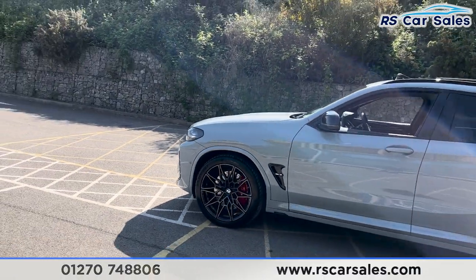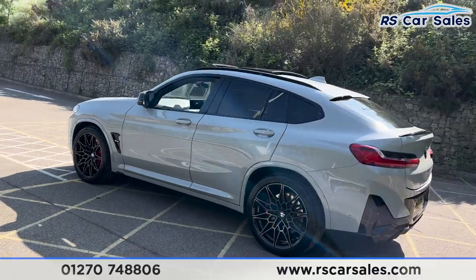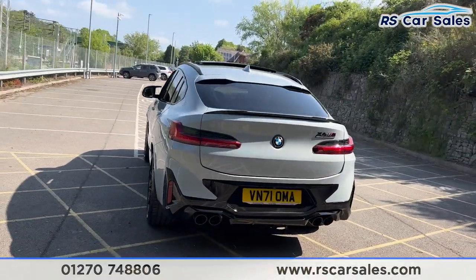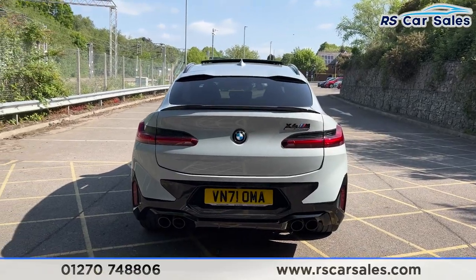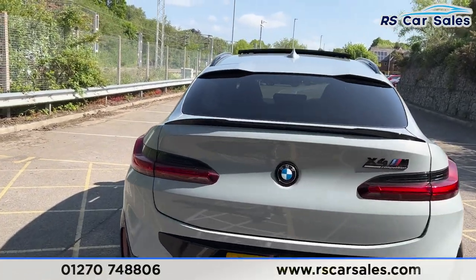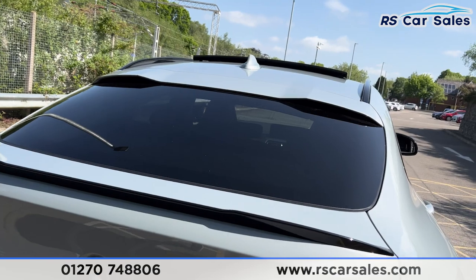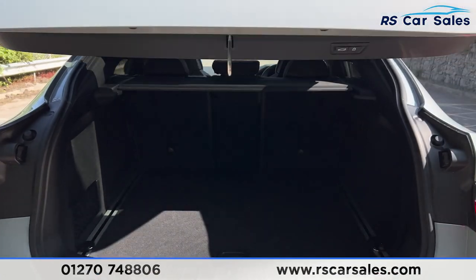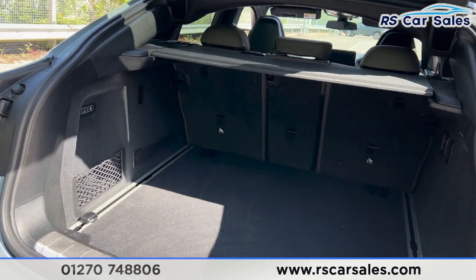We have front and rear parking sensors with a rear reversing camera, quad exit exhaust flush with the rear bumper, and also the rear diffuser. X4 M Competition badging on the rear and you have two spoiler lips just there as well.